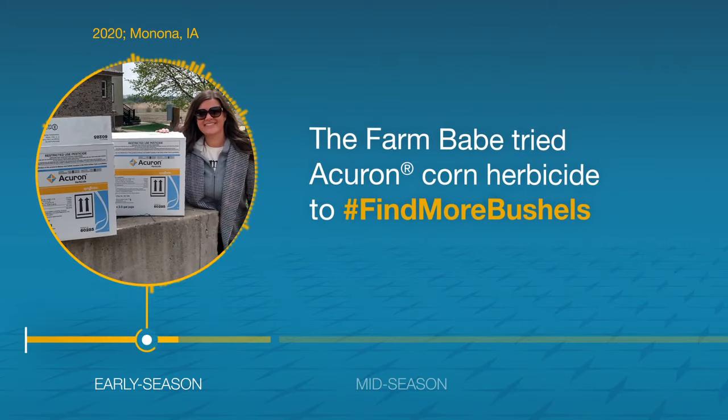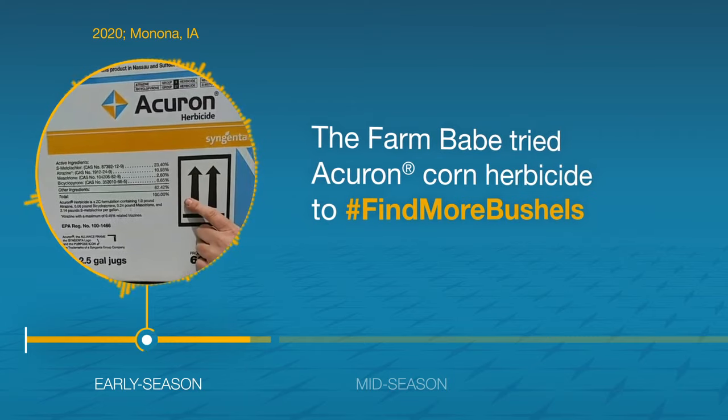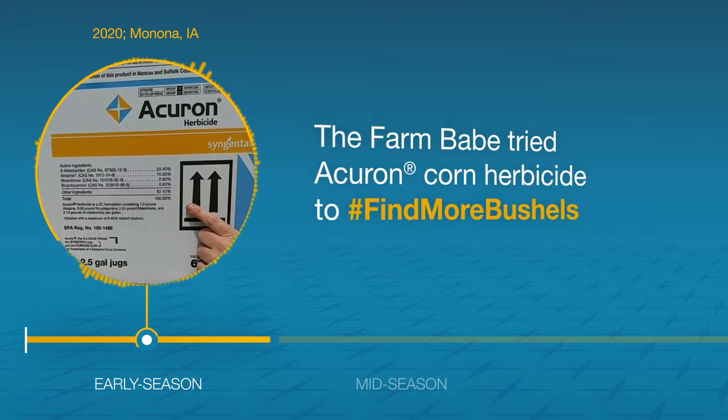I talked to my Syngenta rep and we are going to try this Acuron herbicide today because it has four active ingredients to tackle some of the toughest weeds.